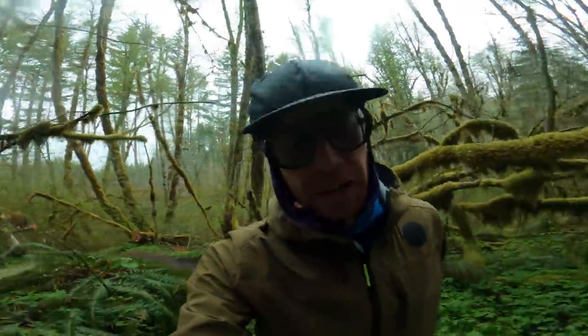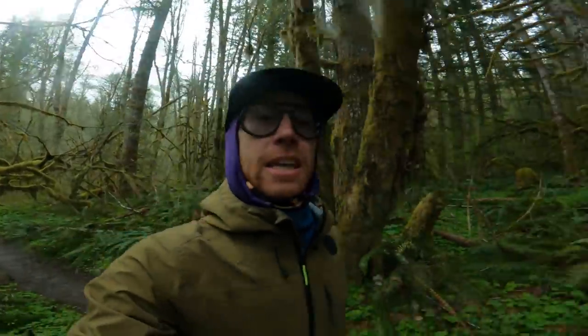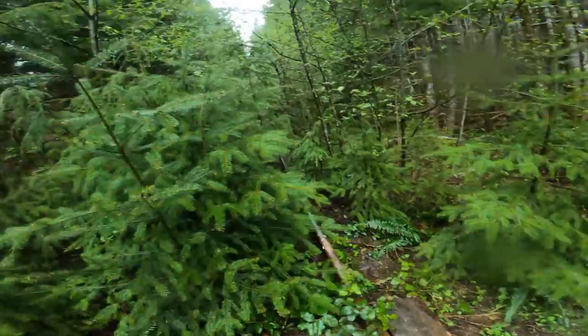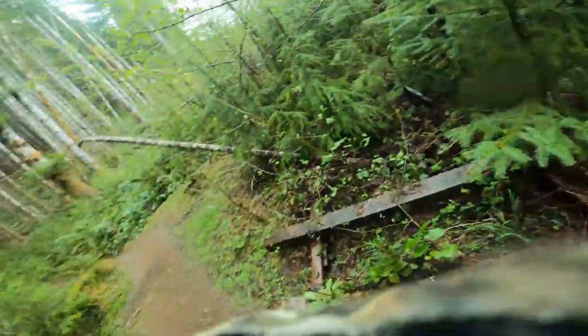Trillium — it's a three-pointed mountain flower that I know not much about except its name and I can identify it. In fact, it's the only flower I can identify in the wild. Once upon a time, there was a train that ran through these woods. Where it came from, nobody knows. Where it ended up, even fewer people knew.